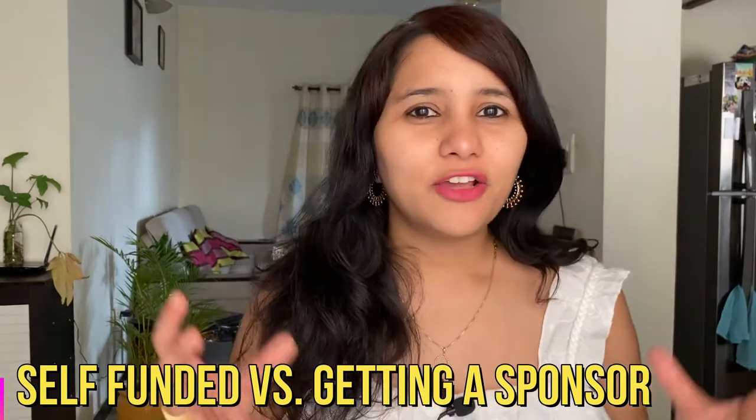This mainly includes having a valid purpose of visit and having strong ties to your home country, which shows that you have enough reasons to come back. I have many videos on this channel which discuss in detail how to prepare for your purpose of visit and how to show strong ties to your home country, so make sure you check out those videos.